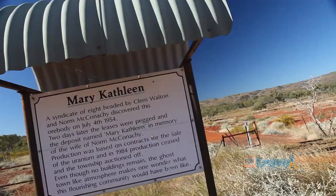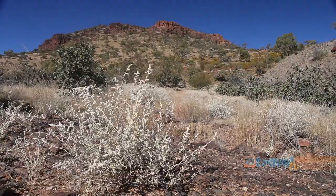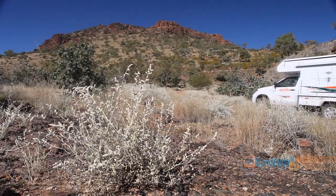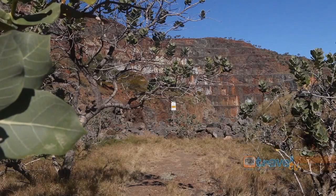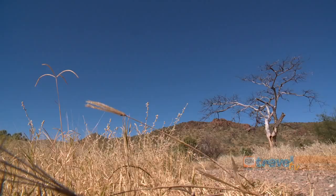As we continued west to Mount Isa, we stopped off to gaze at the azure blue waters of the Mary Kathleen mine site. This mine is no longer in operation — it's between Cloncurry and Mount Isa, and it is preferable if you've got a four-wheel drive to get up here.